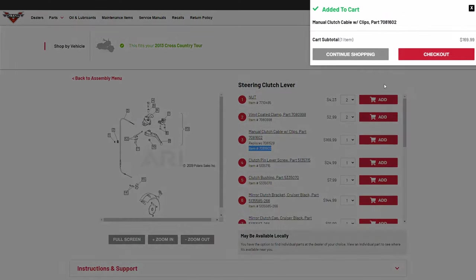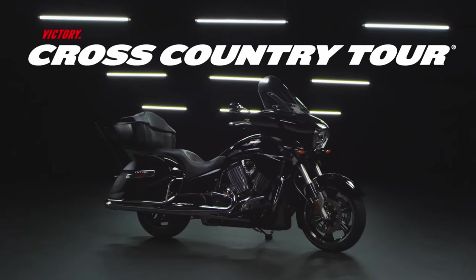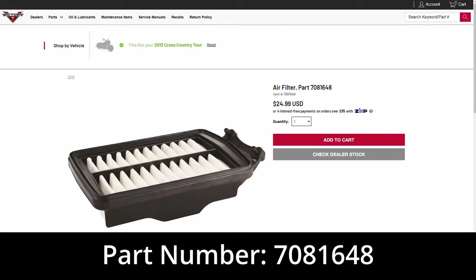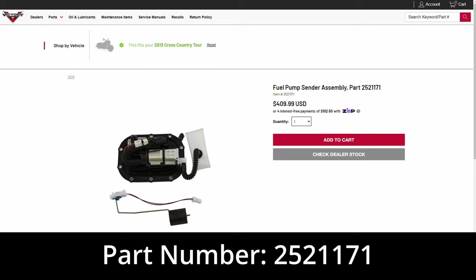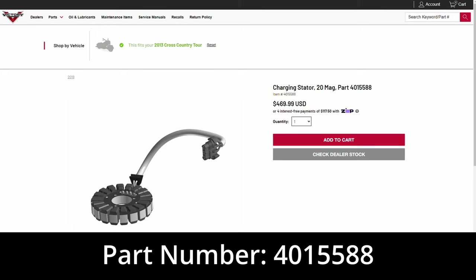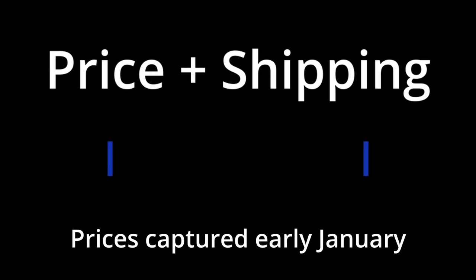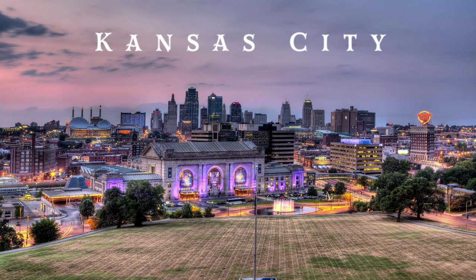I have not done business directly with all of these outfits, so my goal here is to provide a consolidated list of options to narrow down your search and also provide some high-level observations and feedback. For testing purposes, I'm going to use a 2013 Victory Cross Country. Our comparison parts will be a stock air filter part 7081648, a fuel pump sender assembly part 2521171, and a charging stator part 4015588. We will review the pricing of each part as well as the estimated shipping cost using Kansas City as our destination. We will rank our vendors by price alone while noting some observations of each.